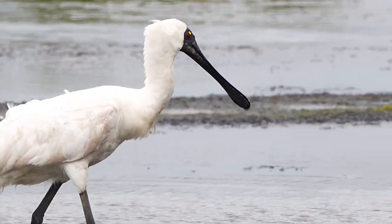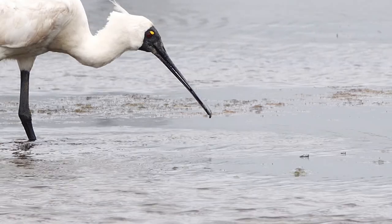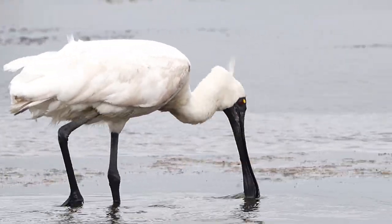When the spoonbills feed, they seem to catch quite a bit of food, but it's all very small. So this is probably the reason they spend more time feeding than many other waders.